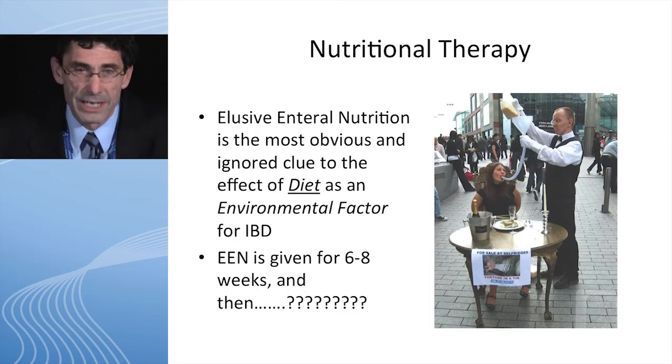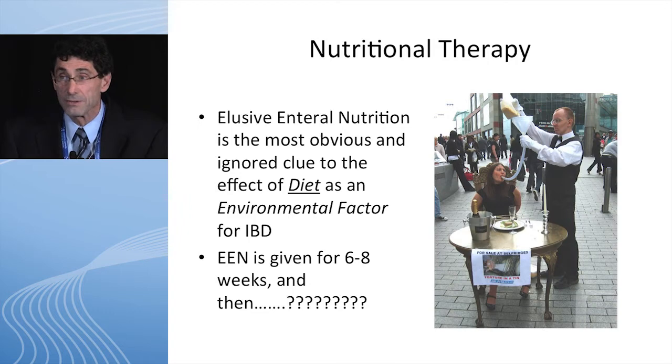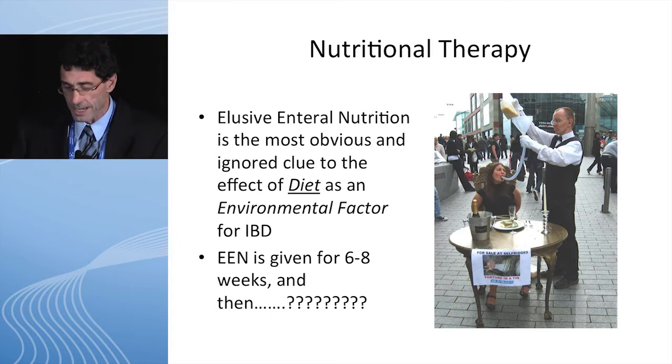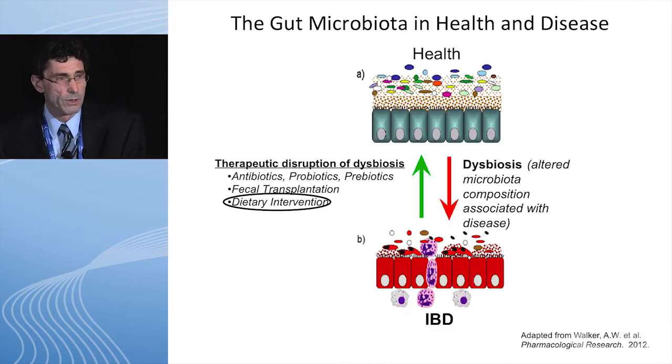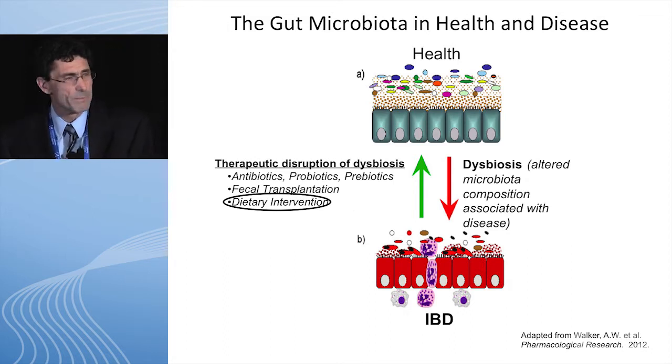So, nutritional therapy. Exclusive enteral nutrition is the most obvious and ignored clue to the effects of diet on the environmental factors of IBD. I think most of us in this room do believe that induction therapy with enteral nutrition works, usually six to eight weeks, but the big question is, what do you do next? All of the studies of the microbiome of inflammatory disease show a dysbiosis — an altered microbiota composition that's associated with disease. So how can you disrupt this dysbiosis?